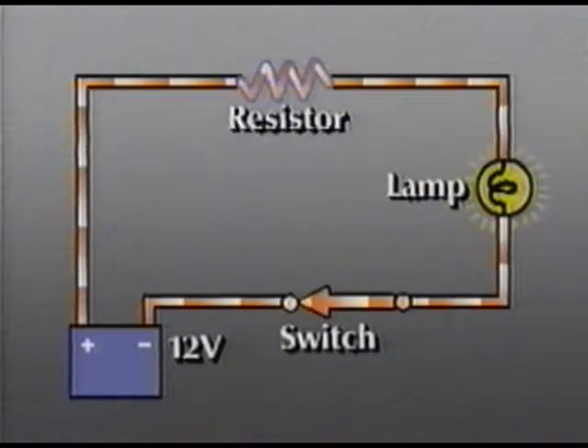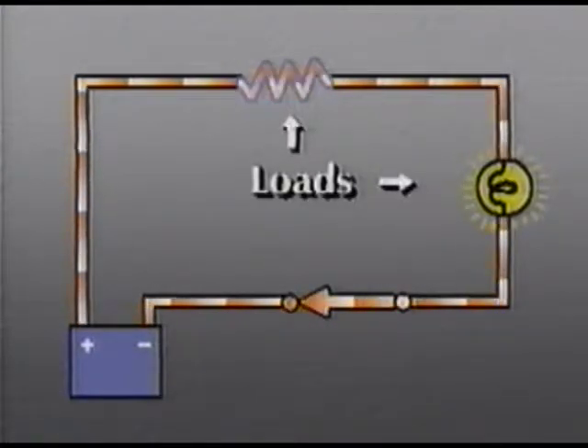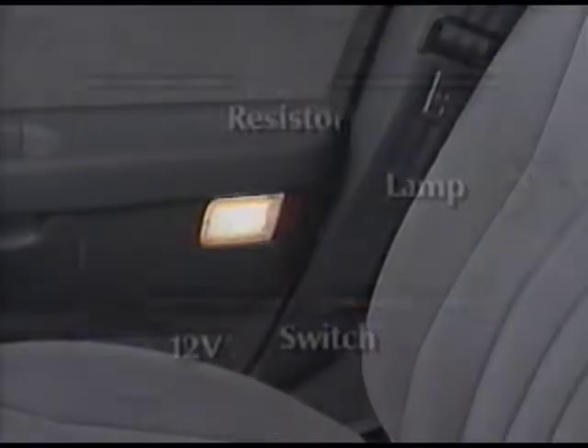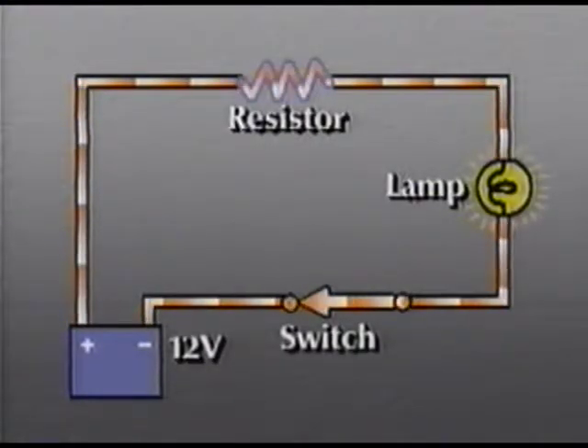The amount of current flowing through the circuit is controlled by the load. A load is the portion of the circuit that uses up the current to cause heat, light, or motion. A high current draw, like this headlamp, will draw high amperage. And obviously, a smaller lamp will draw less current, or fewer amps.